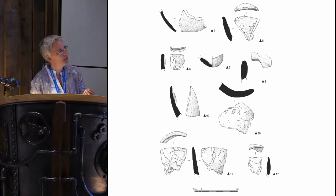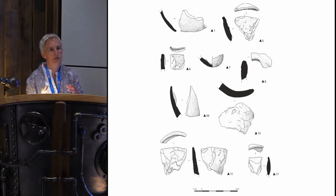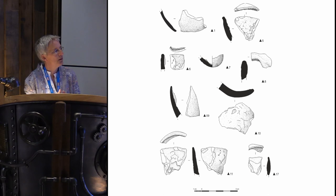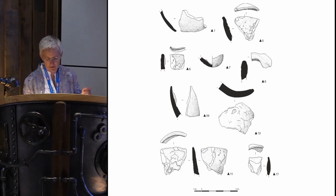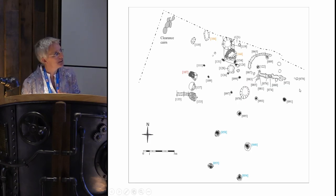Unusually, Iron Age metalworking normally takes place on settlement sites, yet we've got no evidence of Iron Age settlement here apart from the four-poster structure a couple of hundred years earlier. We may find settlement evidence further to the north when we excavate there, but at the moment it's quite an unusual site, and it's nicely dated, so we're quite excited about it.